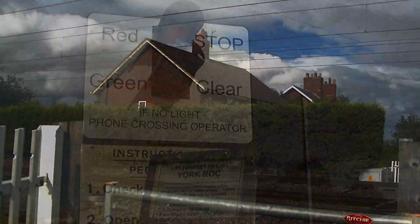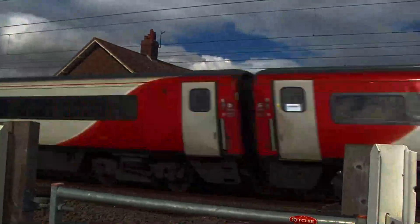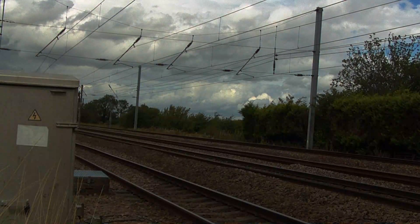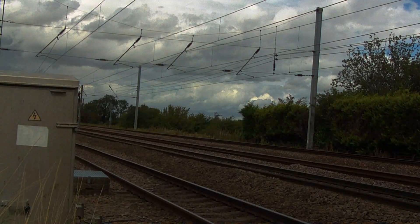The first clip sees the InterCity 225 in its demise speeding towards London. A Cross Country Super Voyager speeds towards Exeter St Davids via Birmingham and Bristol.